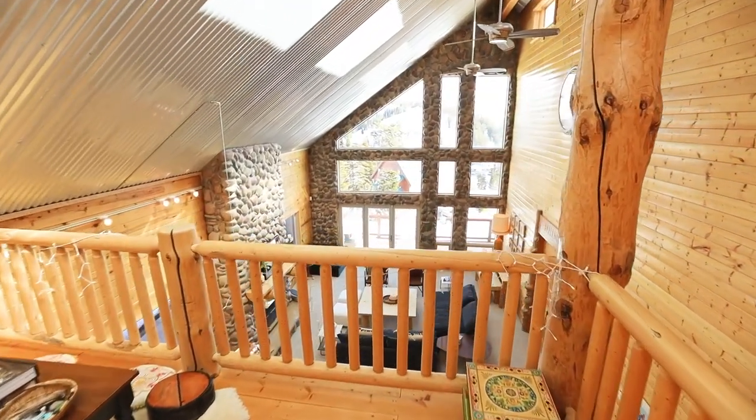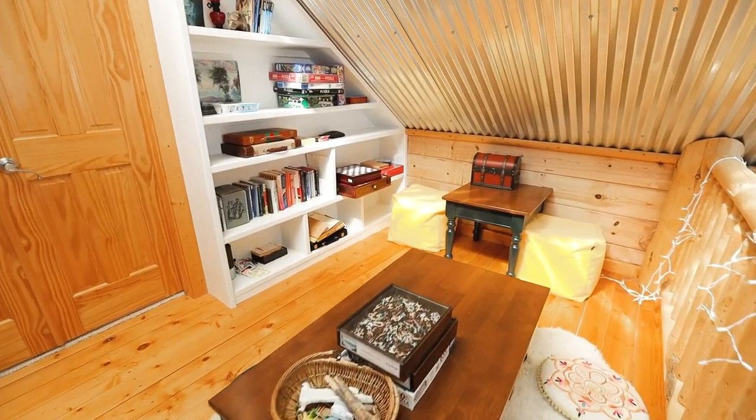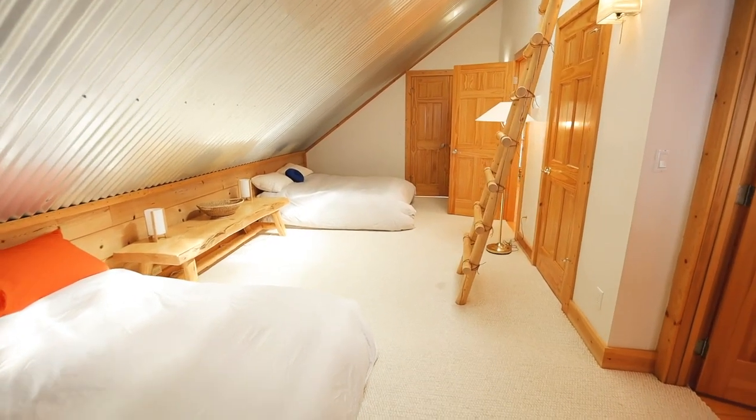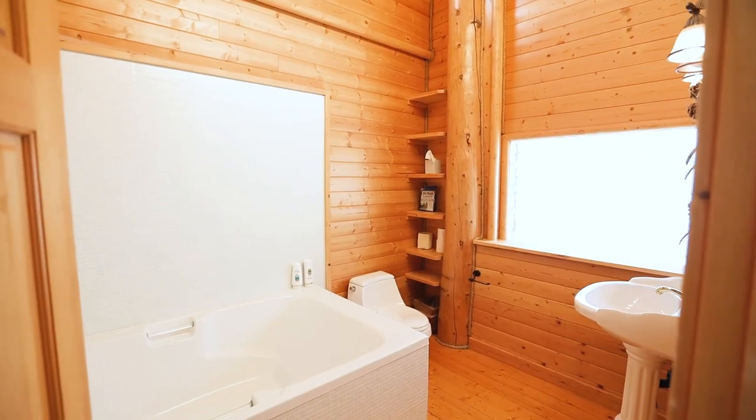Upstairs, a cozy loft overlooks the great room, perfect for playing games or reading books. The corrugated ceiling flows into the bedroom suite behind it, which includes a bathroom with a huge bathtub.